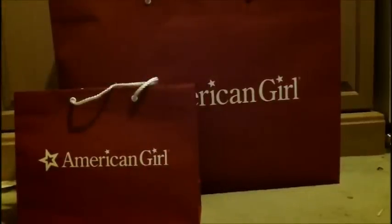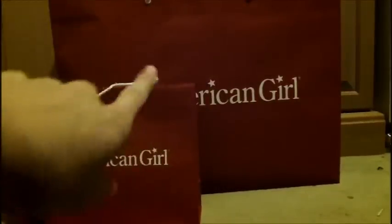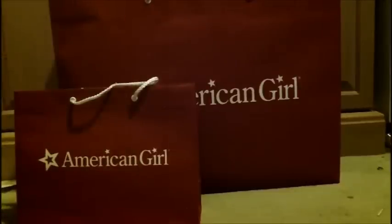Hey guys, today I went to the American Girl store, as you can see, and it's kind of late, so I'm going to get started. It was Christmas, and yeah.